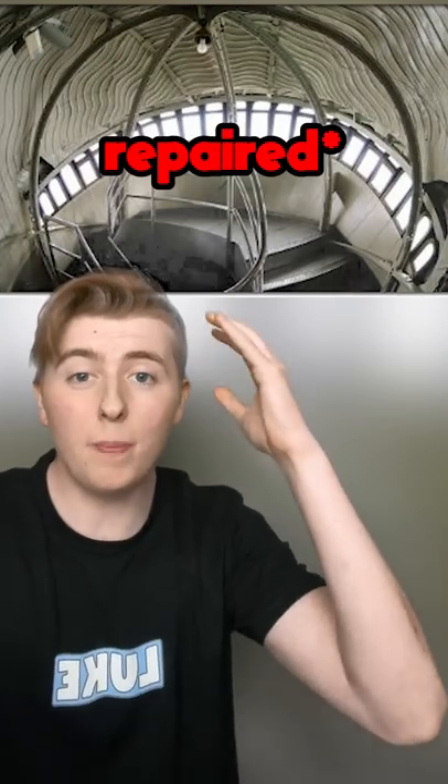Secret Places Hidden in Famous Locations, Part 2. In the Statue of Liberty, there's a small room located inside the torch. But no one can enter it because that part was damaged by the Germans in 1916. And although it was repaired, they don't allow people in it as a safety precaution.